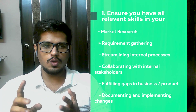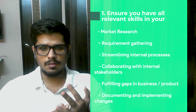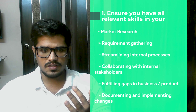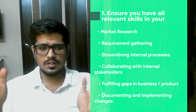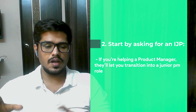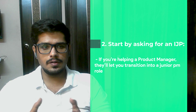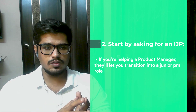Once you have these skills, here's what you should do to transition into product management. Number one: ensure you have all the relevant skills on your resume — market research, requirement gathering, streamlining internal processes, collaborating with stakeholders, fulfilling gaps in businesses and products, documenting and implementing changes. These are all BA responsibilities you already have, and a PM is also responsible for many of them.